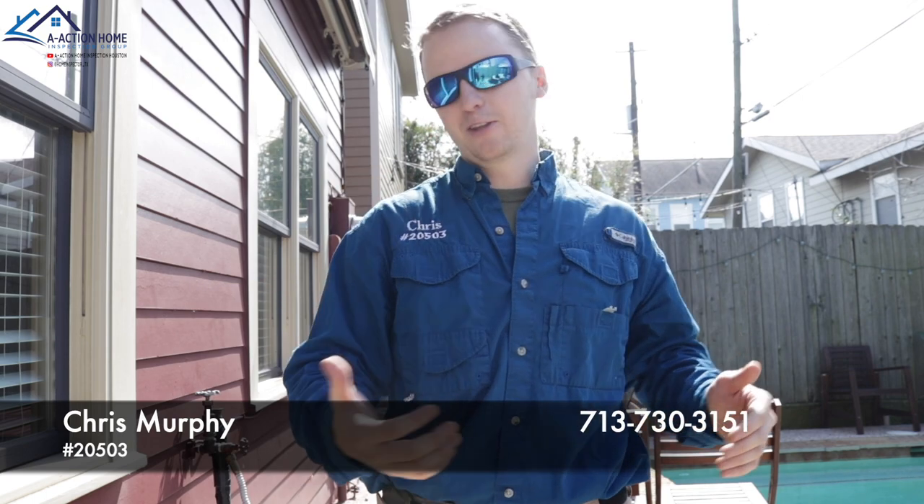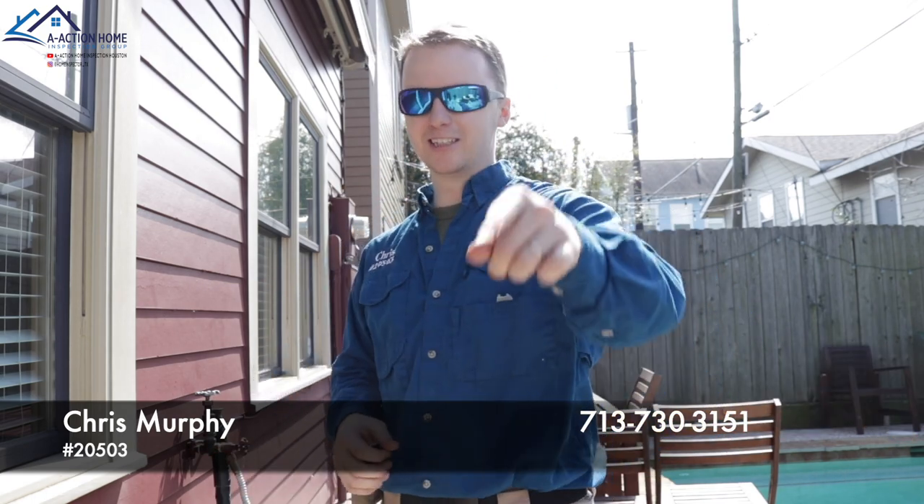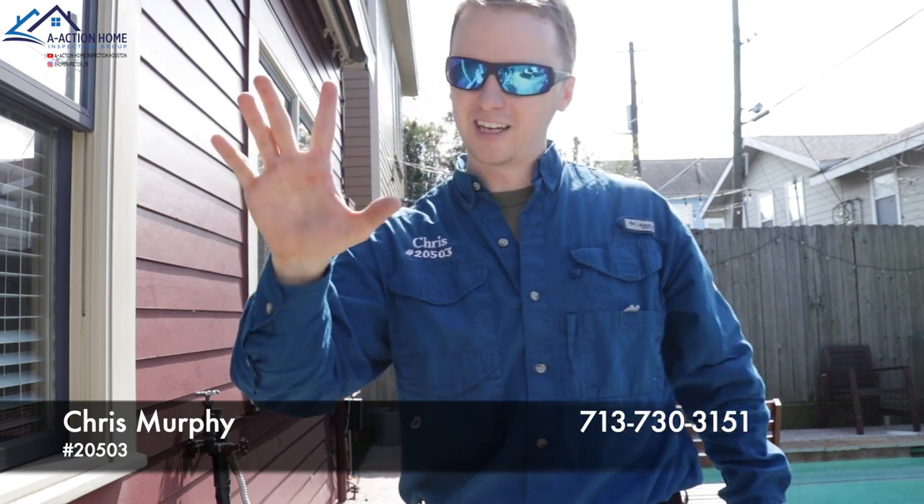If you have any other houses out there that you want me to run experiments on, please give me a call, and please always like and share the videos. Thanks guys, bye.